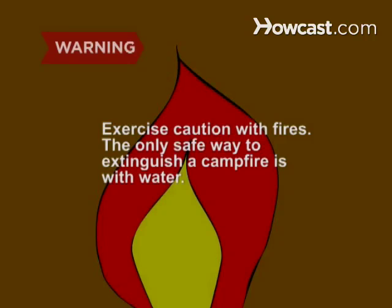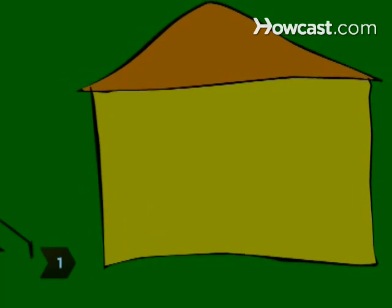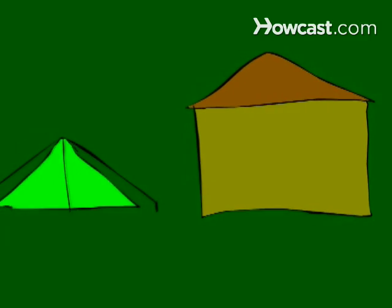Exercise caution with fires. The only safe way to extinguish a campfire is with water. Step 1: Choose a campsite close to home. This reduces gasoline consumption and automobile emissions associated with getting there.